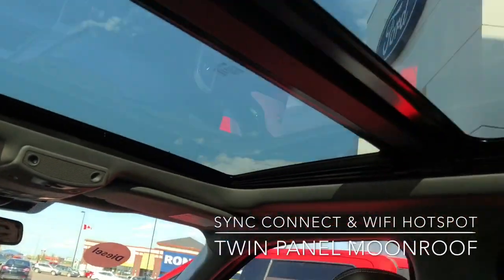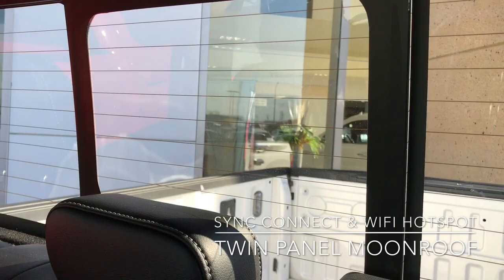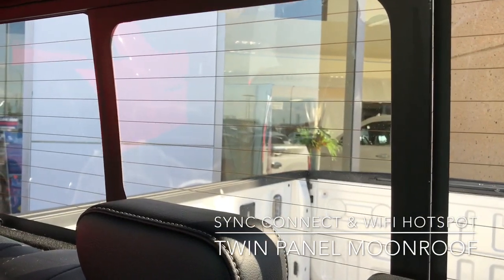It does come with the huge twin panel moon roof, and you've also got the power rear window, and that's also got the defrosters on it.